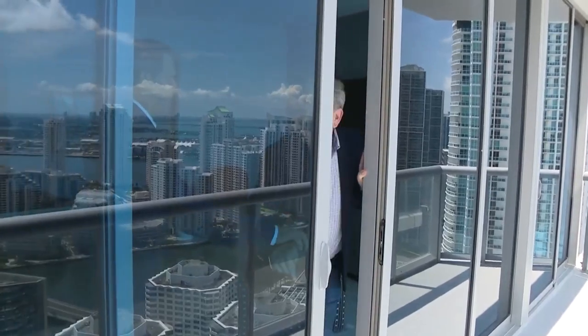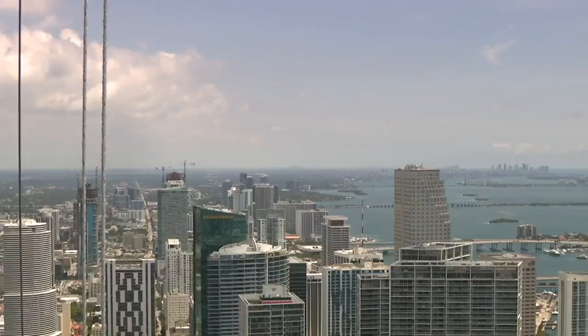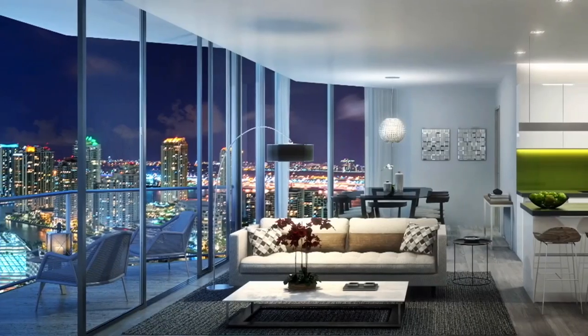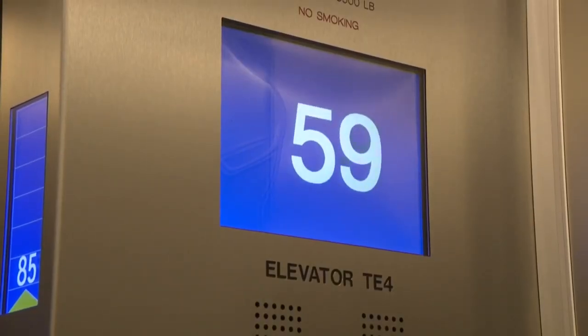This is obviously the big selling point — one of the greatest views you'll see. On a clear day, you can see Fort Lauderdale; on a clear night, the lights of Bimini. High-speed elevators can get you from bottom to top in less than a minute.